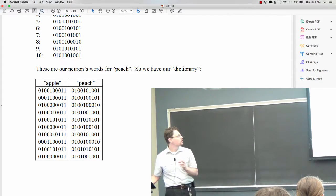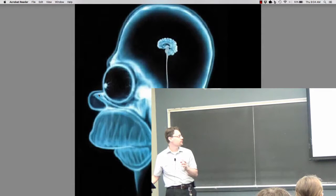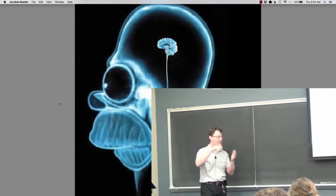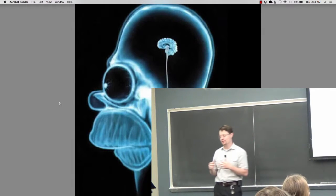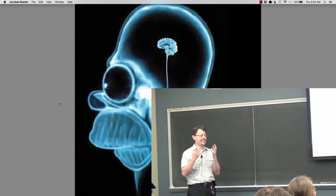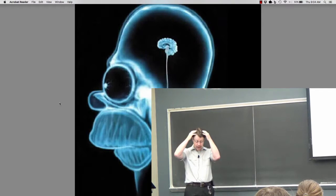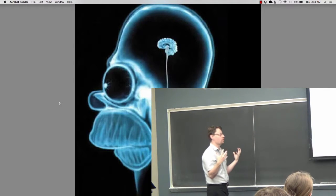Here I've got this cartoon from The Simpsons — this image of Homer's brain, cartoonized — because I like to make fun of Homer. But the reason I showed this image here is because it really captures the idea that I am this brain stuck inside a skull, completely isolated from the external world.